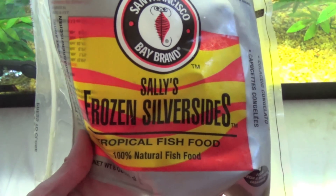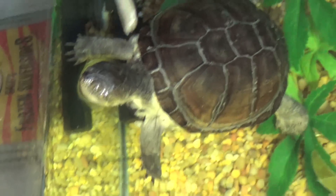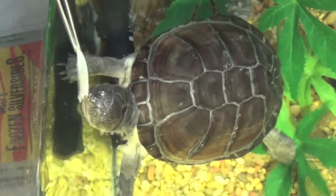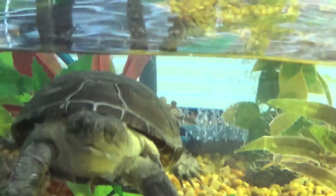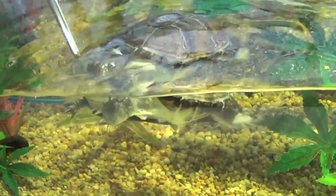So day two, I'll be feeding some frozen silversides. I prefer these over the rosy red minnows because they're much healthier — less fat and more protein. However, I will feed her some rosy red minnows on occasion, but it's more like as a treat.